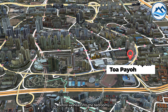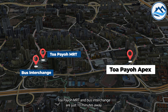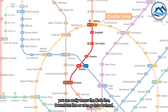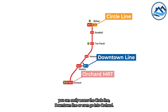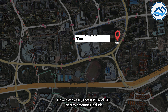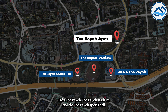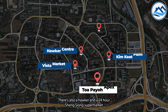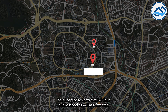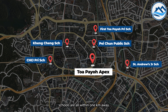Before we head into the bedrooms, let's explore the location. Tampines MRT and bus interchange are just 10 minutes away. Being just 2 to 3 stops away, you can easily access the Circle Line, Downtown Line, or even go to Orchard. Drivers can easily access PIE and CTE. Nearby amenities include Safra Tampines, Tampines Stadium, and Tampines Sports Hall. There is also a hawker and a 24-hour supermarket just a stone's throw away. Pei Chun Public School and a few other schools are all within 1km.